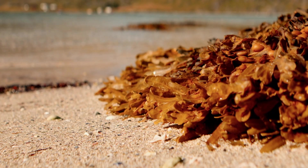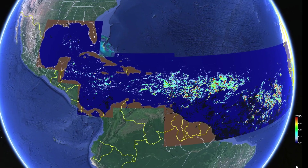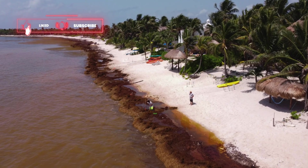What is sargassum and why is it causing major problems on some of the most beautiful beaches in the world, especially here in the Dominican Republic? Well, sargassum is just brown seaweed. But since 2011, this new phenomenon has been forming these massive floating islands that you can actually see from space. It's called the Great Atlantic Sargassum Belt, and it floats through the ocean and eventually washes up on some of the most beautiful beaches, like in Punta Cana.